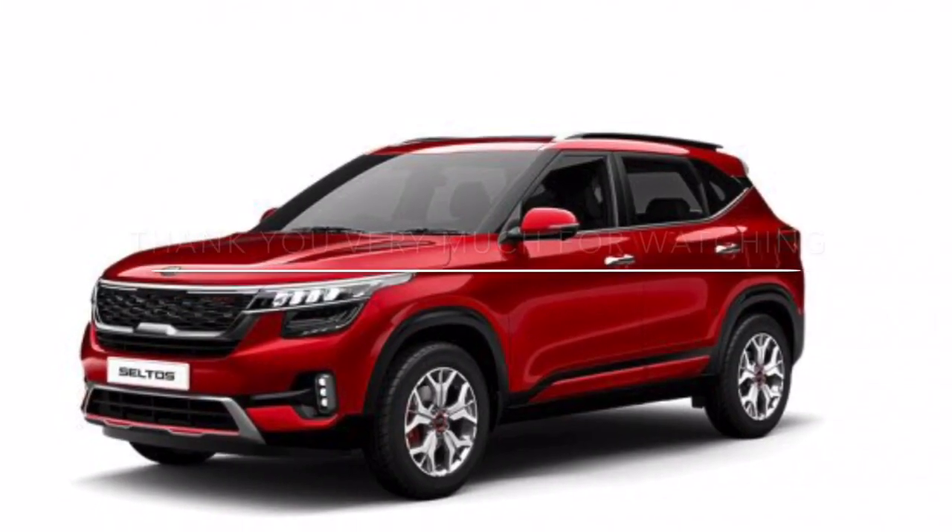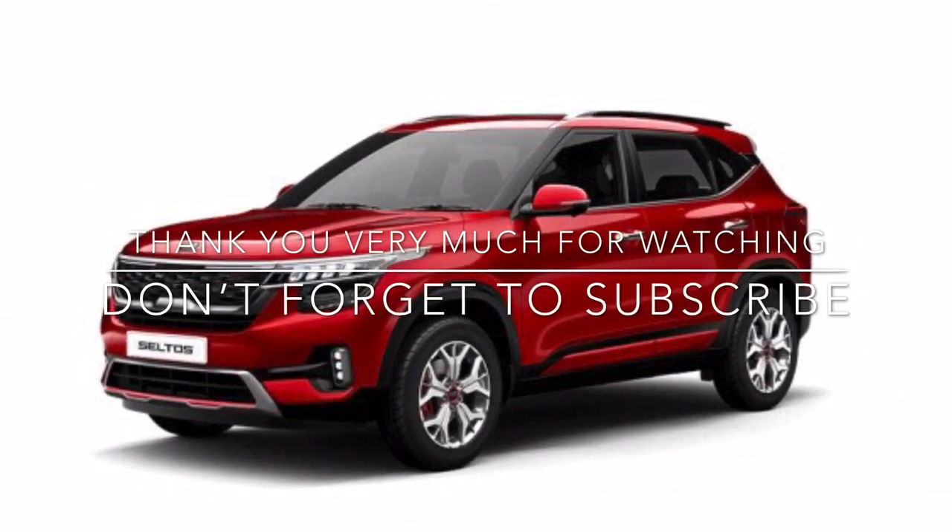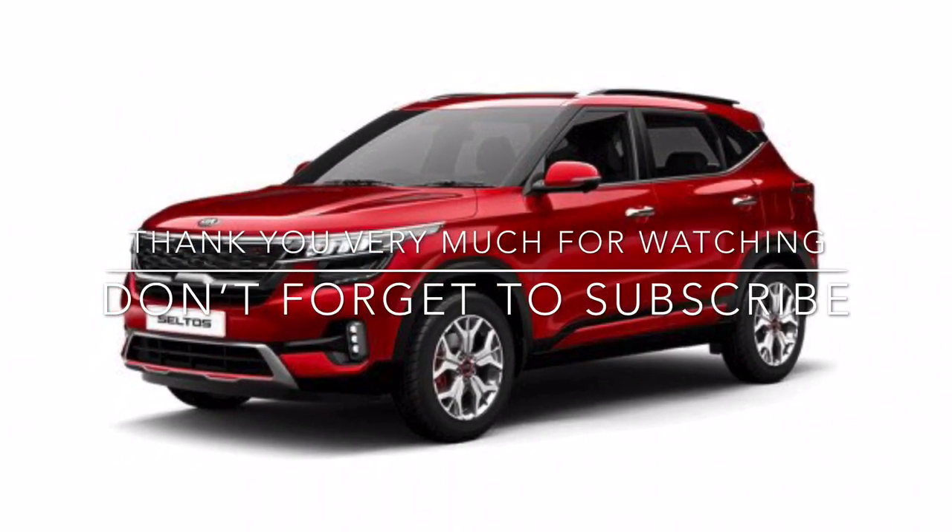Hope you liked this video and got to know about the number one SUV in India, the Kia Seltos. Thank you, have a nice day.